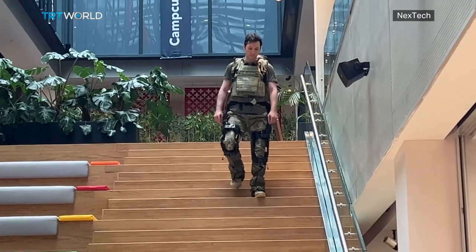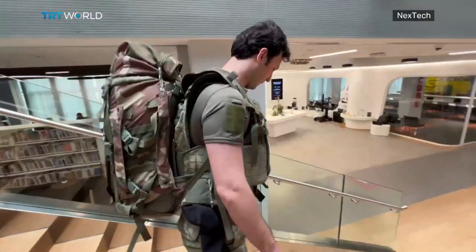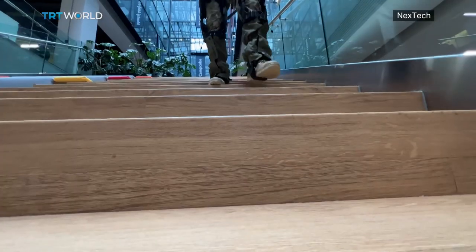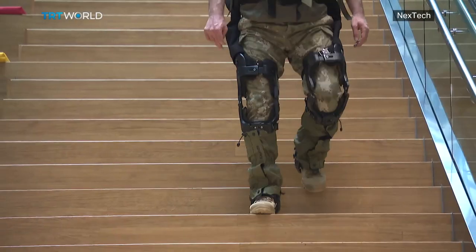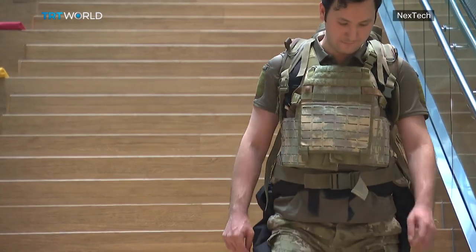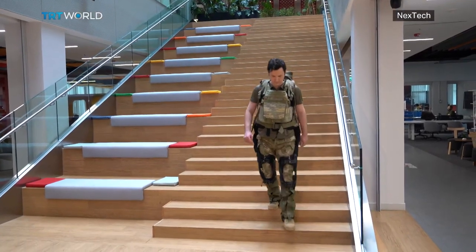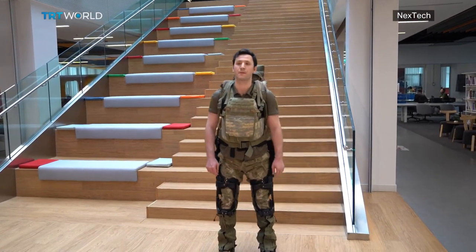For anyone who has walked downhill, we know very well that your knees come under tremendous strain. Compressive forces are bearing down on you and your knees know it. But the passive exoskeleton is able to redistribute that burden and turn this strenuous task into a leisurely downhill stroll.